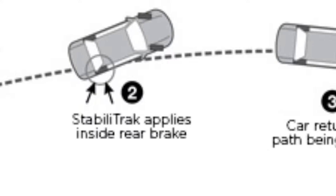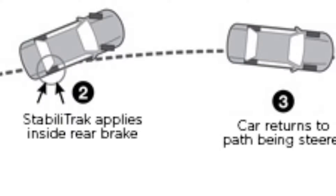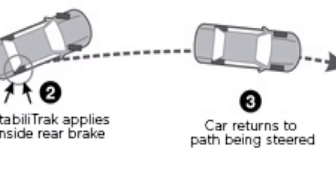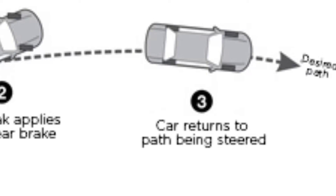It compares the difference between the direction the driver is steering with the way the vehicle is turning. If the system determines the vehicle is not responding appropriately to the driver's steering input, stability control reduces engine torque and applies precise amounts of pressure to the individual front brakes to slow the vehicle and help bring it back to its intended path.